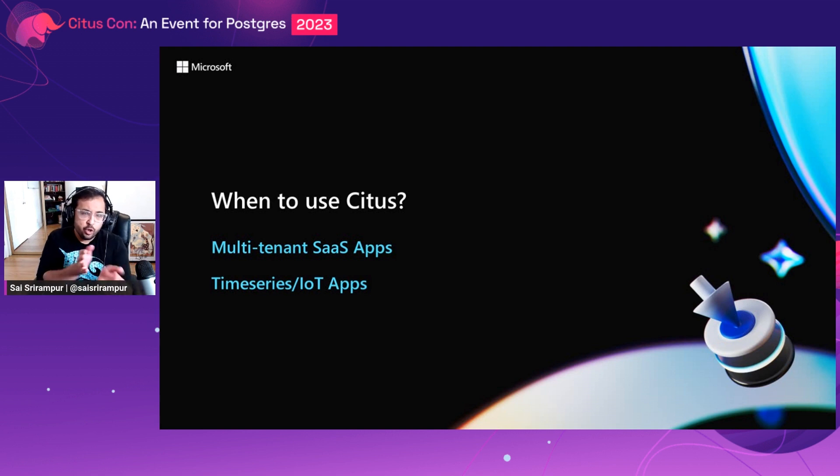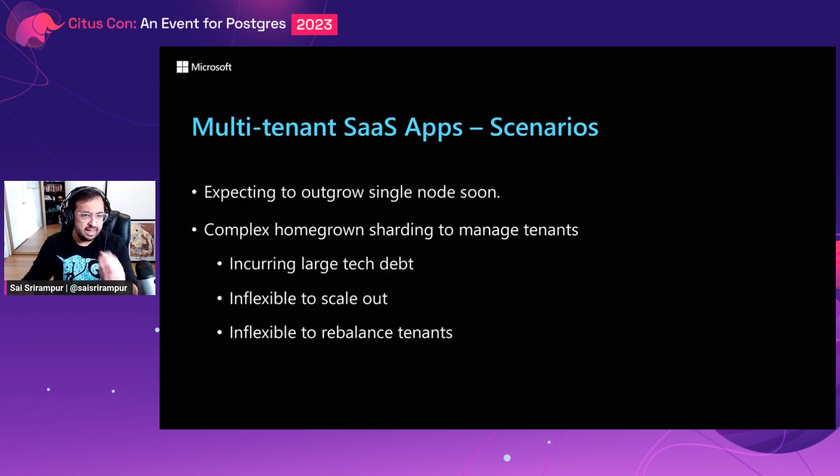Now that you know what Citus is, let's do a deep dive into the use cases where Citus can bring value. There are many real-world applications across different verticals solving business-critical problems using Citus. All of these can be characterized into two main buckets: multi-tenant SaaS applications and time series applications.